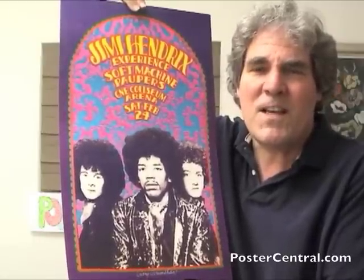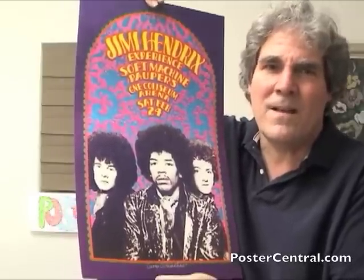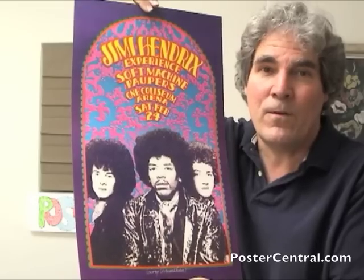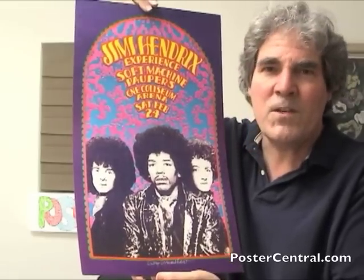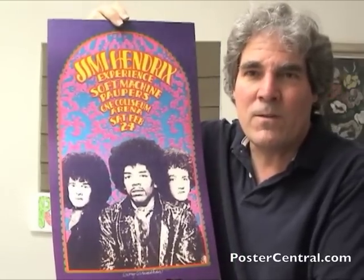This is Hendrix at the CNE Coliseum Arena — the Canadian National Exhibit Coliseum Arena, that's a mouthful for a venue. And in the Russ Gibb Presents Grande series, it's poster number 70, but it's a real standout.